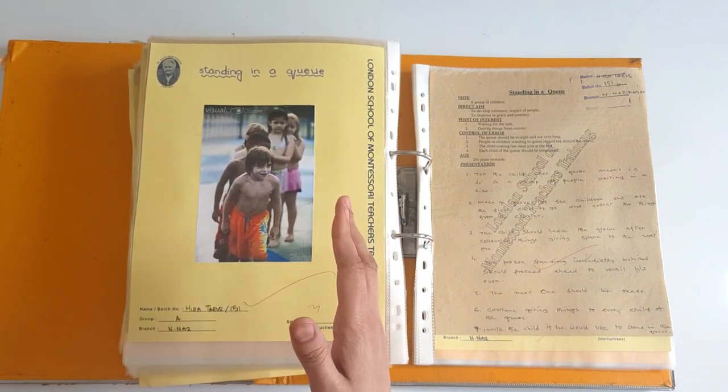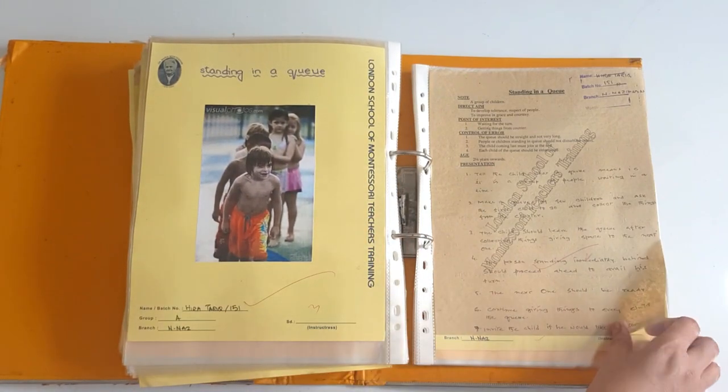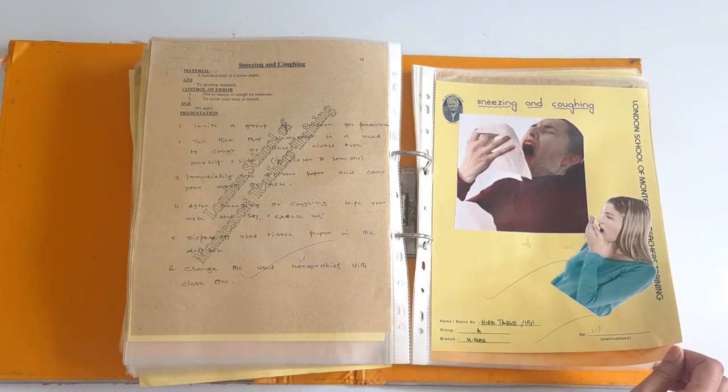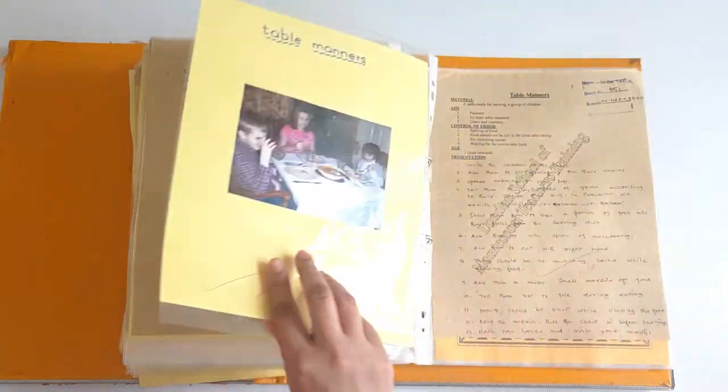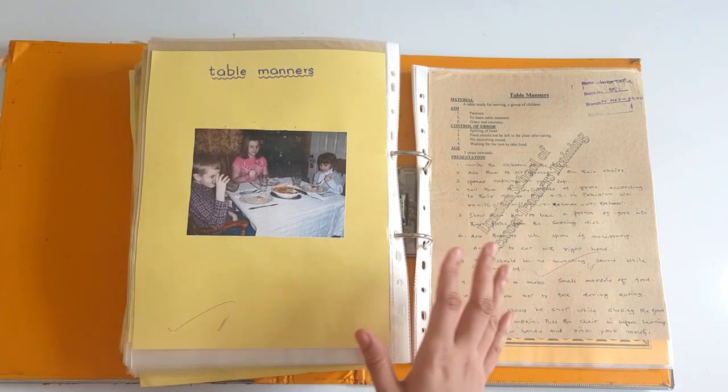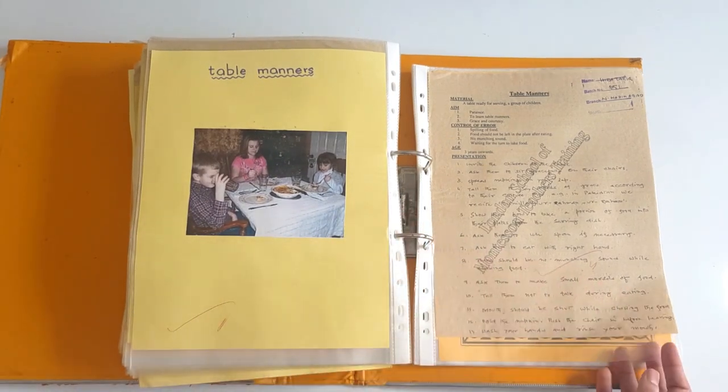Standing in a queue — something really needed in schools. Sneezing and coughing — the manners. Then table manners. Again, everything can be done with a role play and in a fun way.